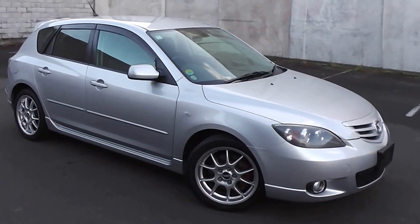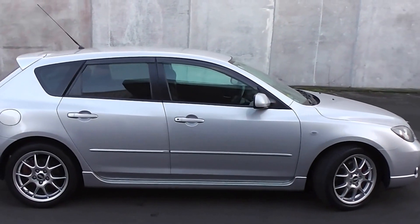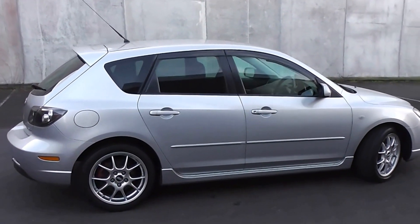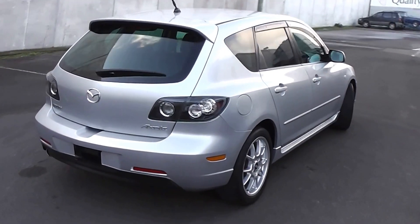Hi, Peter Day here. Check this out. It's a 2006 Mazda Acceler 23S 5-door hatch. It's traveled 90,000 kilometers and comes with AA mileage verification as to the correct odometer reading.